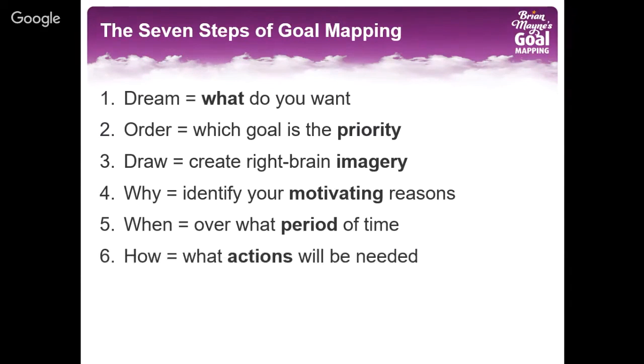On step six, you identify the motivating actions that will help you move along a path towards the achievement of the goal — the things you'll need to do to achieve your goal. And then in step seven: who. Whose help would you like in achieving your goal? Is it just you or are there key other individuals that are going to be involved and help you along the journey?